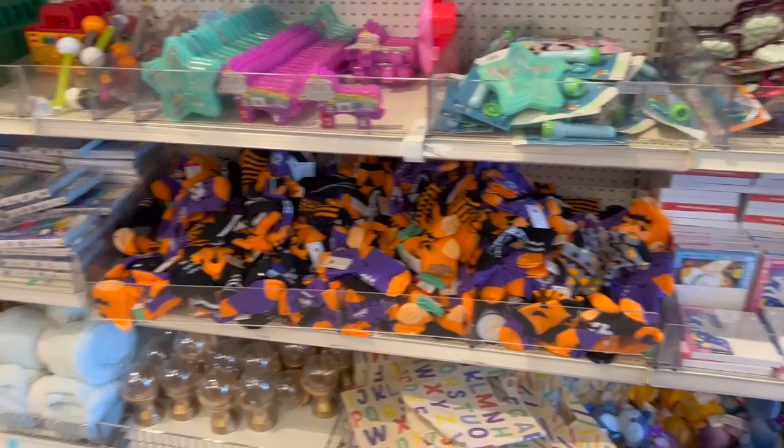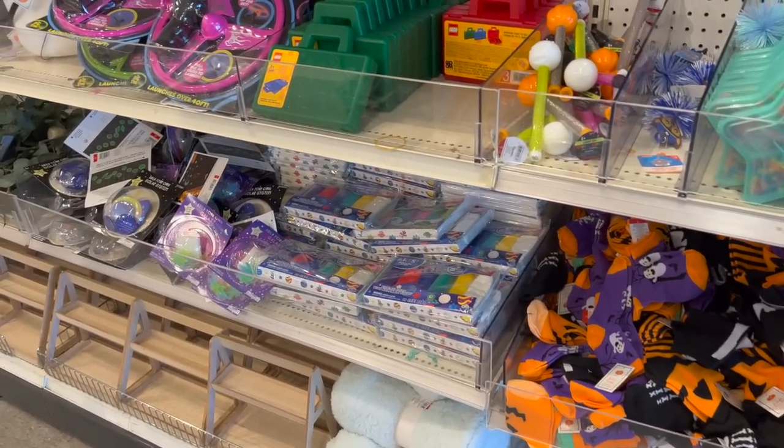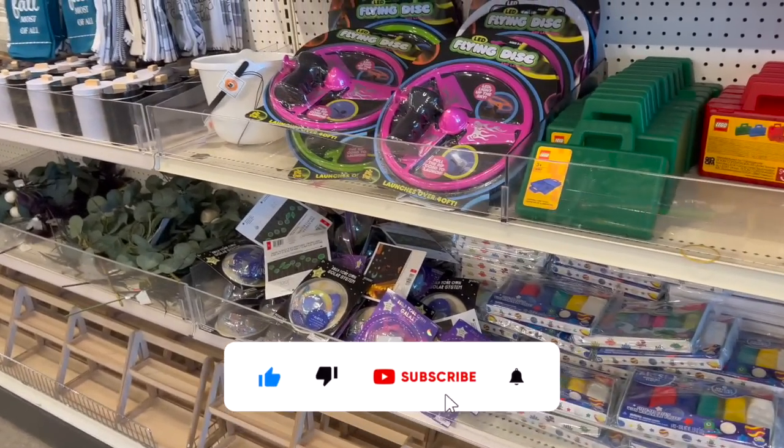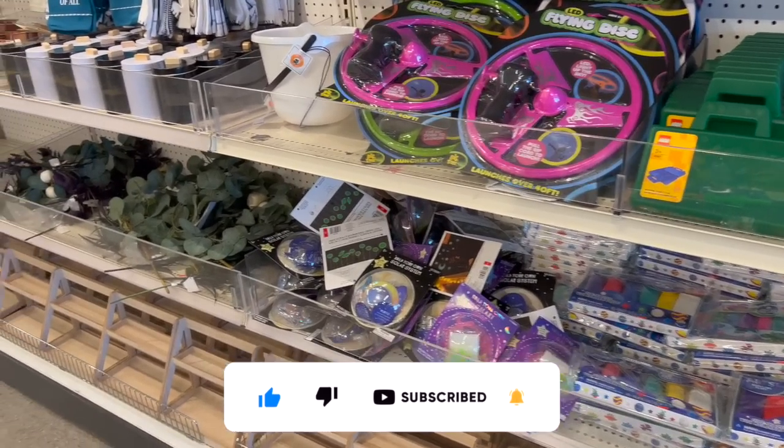Target Dollar Spot walkthrough for you guys today. Hi guys, thank you so much for watching my videos. If you're new to my channel, welcome — please consider hitting that like, subscribe, and notification bell so you never miss an episode. One of my favorite targets — we're gonna take a look around to find any new items or hidden gems.